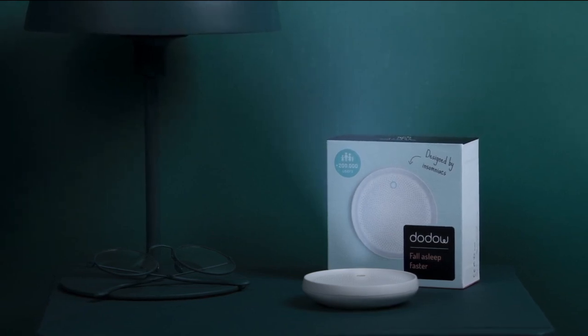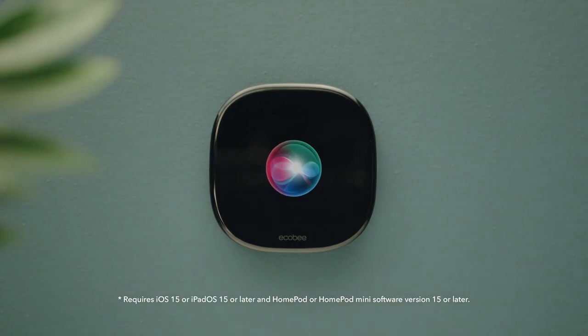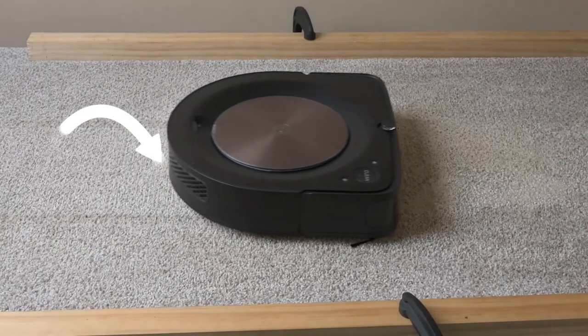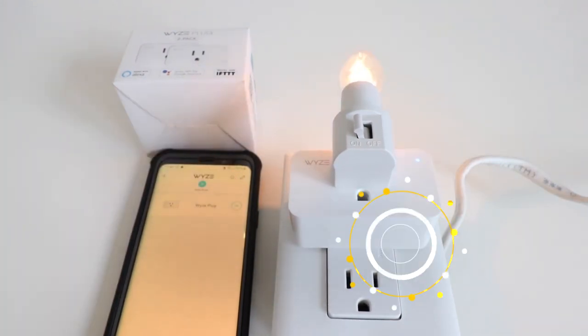So, how did you like these cool gadgets? I'm sure some of these made it to your wish list. I hope you have a blast bringing your favorite one home. Don't forget to like and share the video and subscribe to our channel to catch up with the latest tech trends.